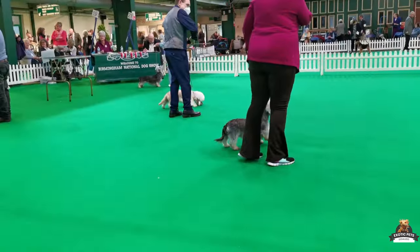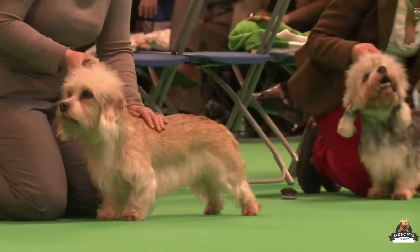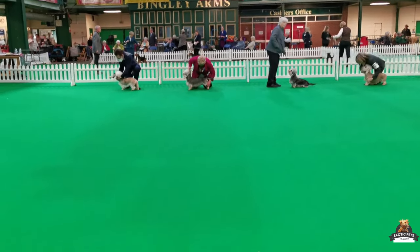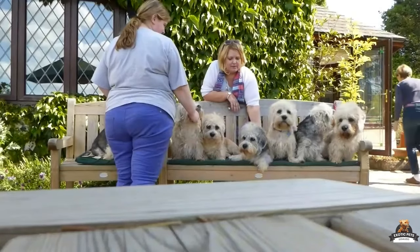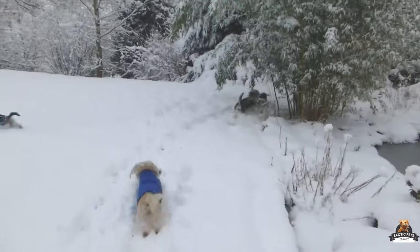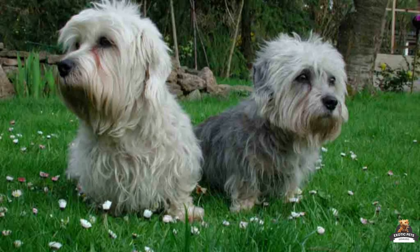Their compact size makes them perfect apartment dwellers, happy to lounge on the couch or play a quick game of fetch indoors. Their exercise needs are moderate, so a brisk walk or some playtime in the park is plenty to keep them happy. Whether you're a seasoned dog owner or a first-timer, a Dandy Dinmont's adaptable nature and easy-going temperament make them wonderful companions for a variety of lifestyles.